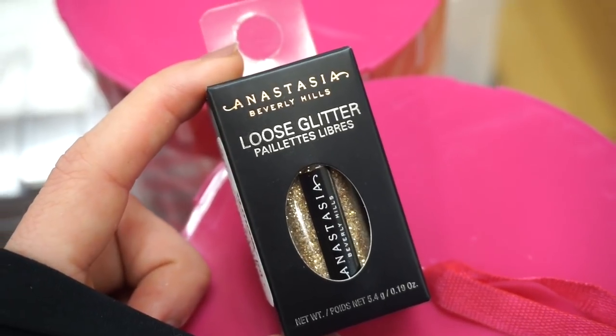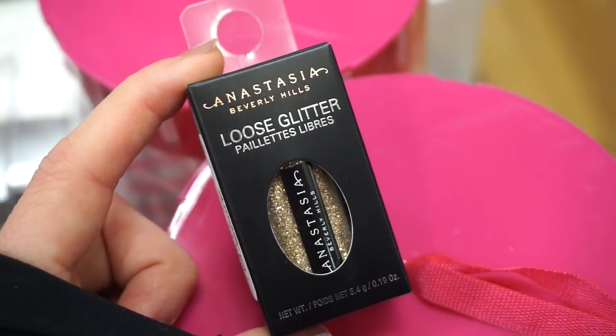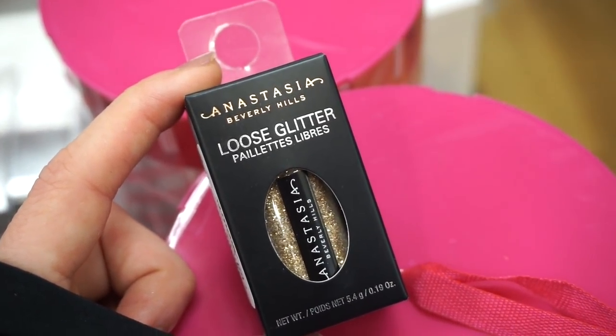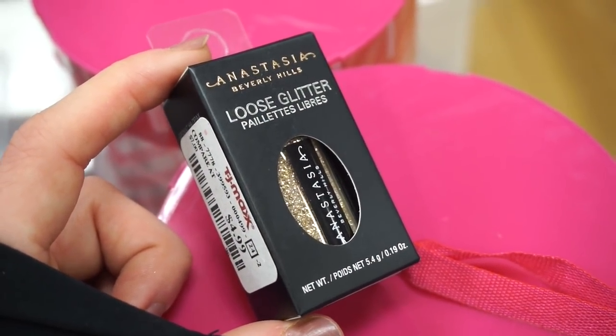Here's something great — it's a loose glitter by ABH in a gorgeous golden shade, perfect for the holidays. We found a burgundy-reddish shade last week, but this one is in Star Power and it's retailing for $4.99 here at TJ.